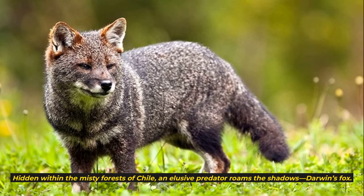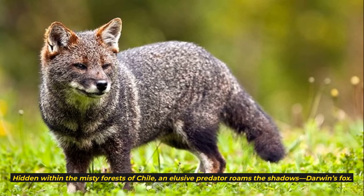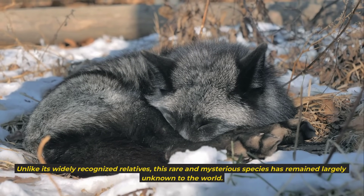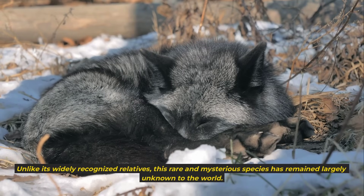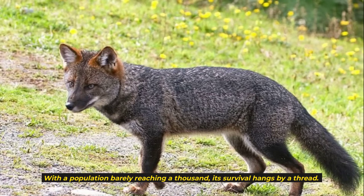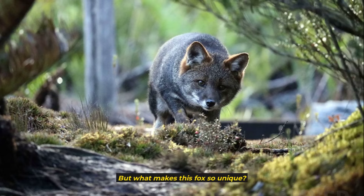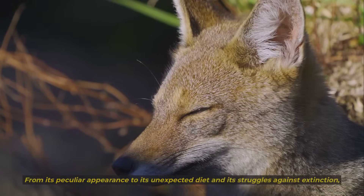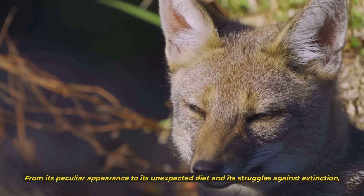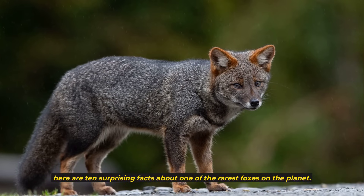Hidden within the misty forests of Chile, an elusive predator roams the shadows: Darwin's fox. Unlike its widely recognized relatives, this rare and mysterious species has remained largely unknown to the world. With a population barely reaching a thousand, its survival hangs by a thread. From its peculiar appearance to its unexpected diet and its struggles against extinction, here are 10 surprising facts about one of the rarest foxes on the planet.